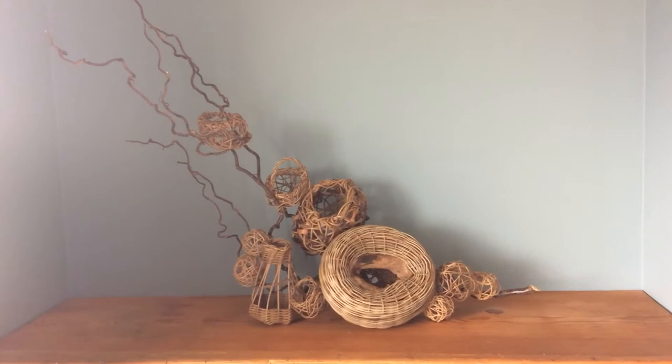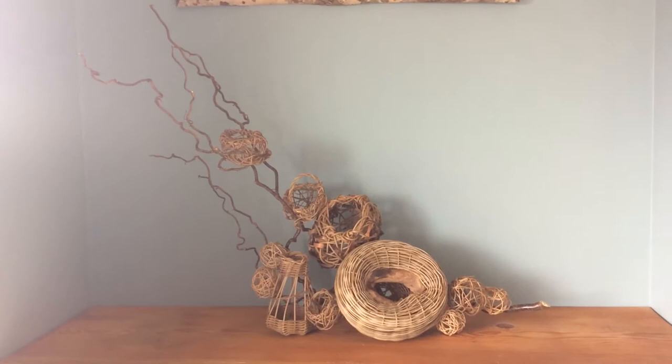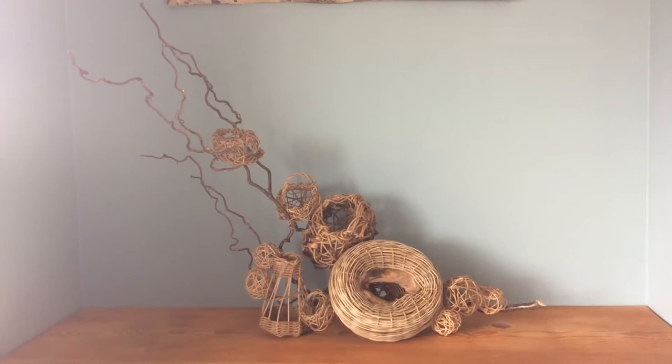My name is Amy Dugard. This is my piece for the Souq Fine Art Show 2021. I'm calling it Stormswept. It's a selection of woven vessels arranged around a piece of curly hazel, also known as the Harry Lauder — I think it's Harry Lauder walking stick.